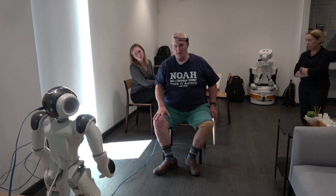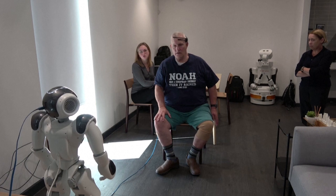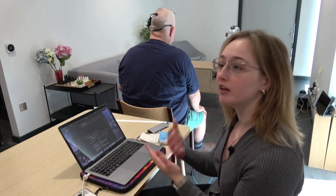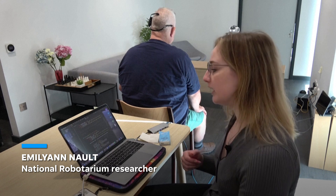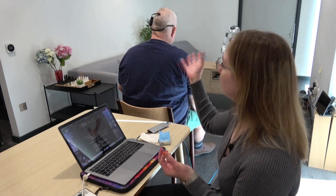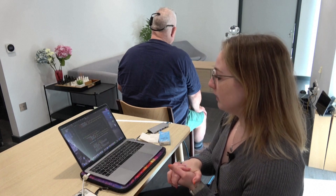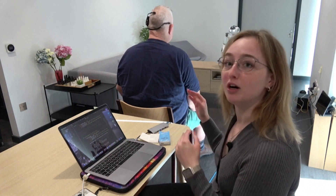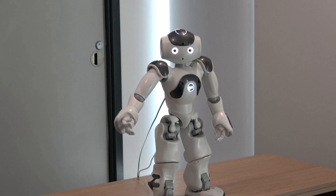Jake has the Brain-Computer Interface device on and it's reading in the brain signals. We've done the training already, so when Jake thinks of raising his left arm to do the exercise, the headset picks it up, reads it into the computer, and we take that information and tell the robot to lift its arm as well. In that way, the robot actually mimics Jake's movements in real time.